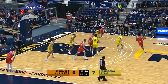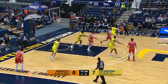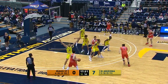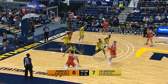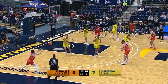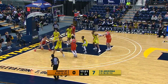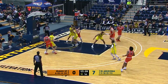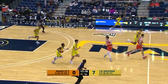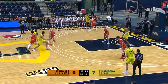7-0 the lead for NAU. Bergen, dribble hand off to Sorensen, rotated back to Bergen, rotated to Sorensen. 10 to shoot. Skip it out, Smaley — corner three shot, short from the left corner, no good. Rodriguez throws one up from the baseline, no good. Rebounded by Carson Tout. Outlet to Jalen Cone, and it's still 7-0 Lumberjacks.